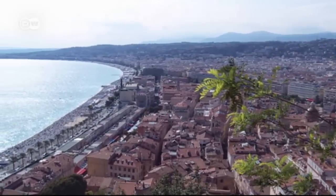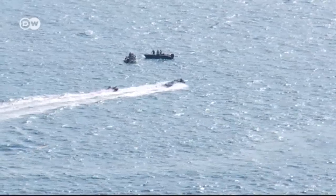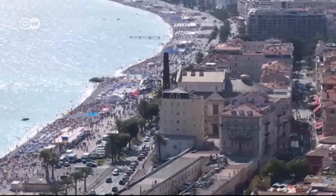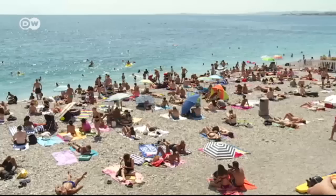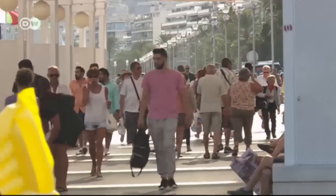Our next report takes us to the French city of Nice, with its famous promenade, quaint old town, and fantastic places to shop and eat. Nice attracts over 3.5 million visitors every year from all around the world. Nice is a jewel on the French Riviera, and holiday makers flock to the city renowned for its mild Mediterranean climate. The Promenade des Anglais is a landmark in Nice.